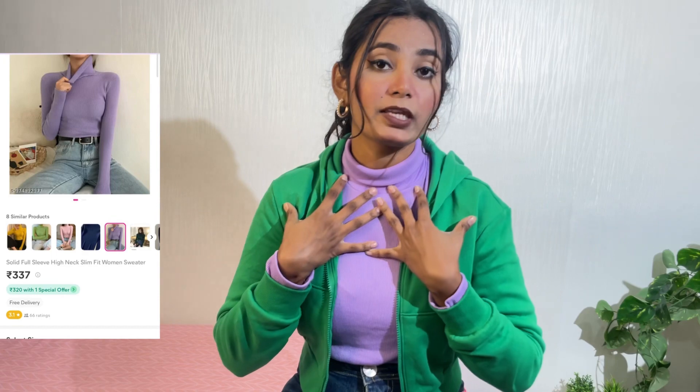Moving on to the next item, which is a basic high neck t-shirt in lavender color. You can wear it normally as a t-shirt with jeans, and since it will be cold, you can also wear it as a cover-up. I have paired it with a green color hoodie from H&M which I have already uploaded on my channel. I think its price is 1299 and I will give you a link in the description box.